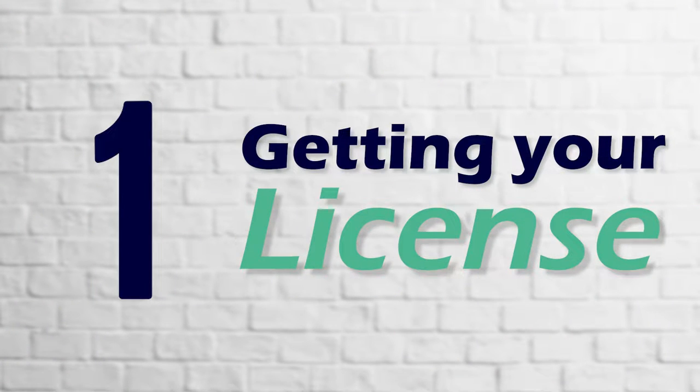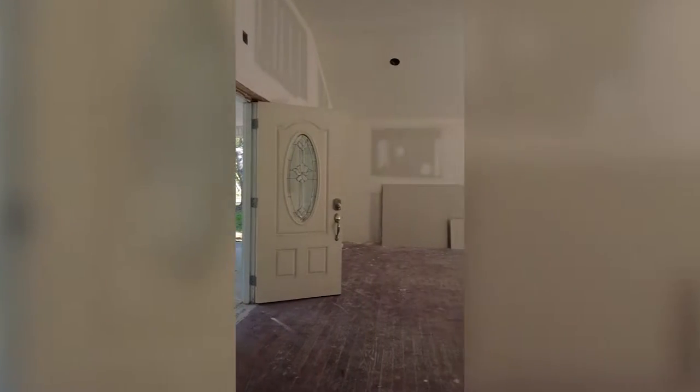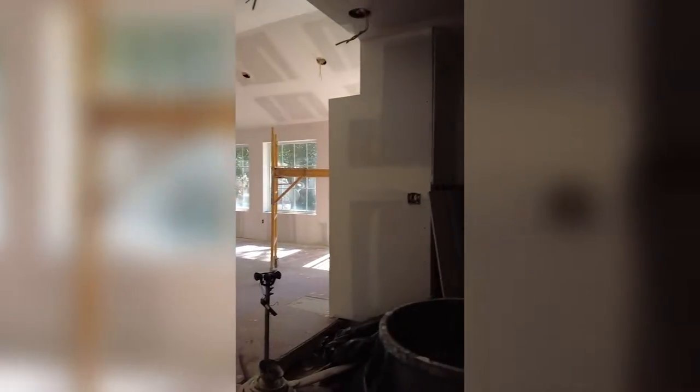We are in the state of Florida, and in the state of Florida you have to take a 63-hour Florida Real Estate Commission approved pre-licensing course. You have to take the test, and then you can begin your application to take the state test to get licensed. That sounds a little complicated, but really it can all be done in about a month's time.